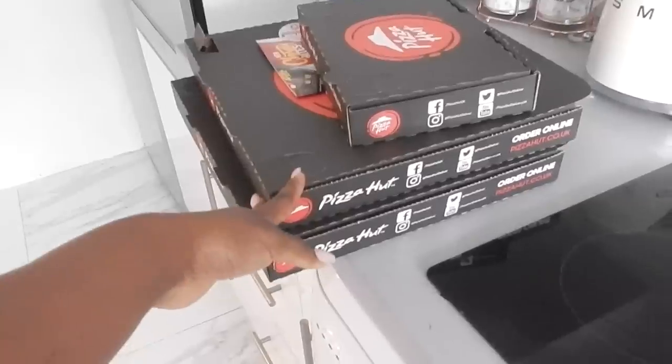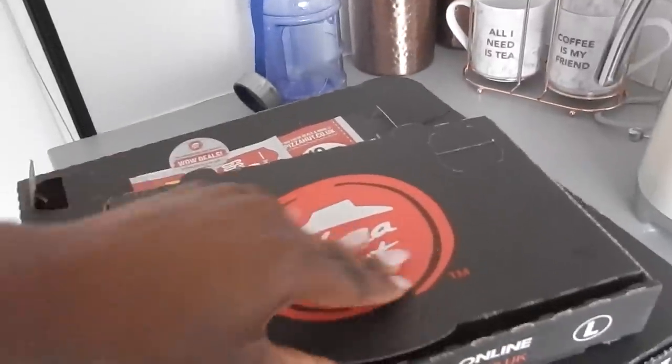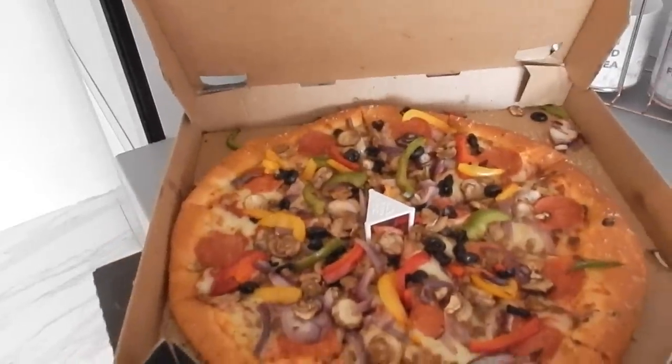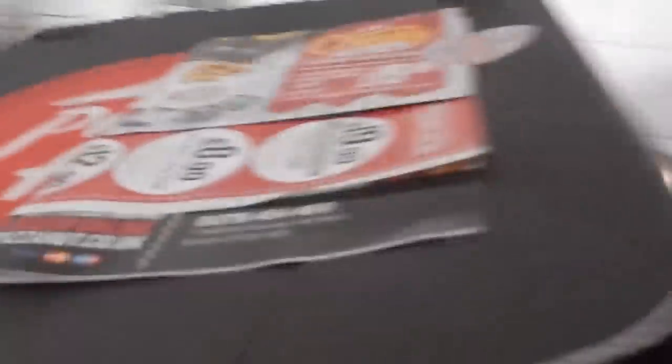I'm waiting for my boyfriend and his mate to come and take my old bed away. To bribe them I've got pizza! I haven't actually looked inside yet — there's garlic bread, and I got two pizzas because there was a deal. They didn't put any sauces in, which is a bit upsetting, but it looks really good. I might just eat one slice because I'm starving — I haven't eaten all day. The garlic bread is well deserved.